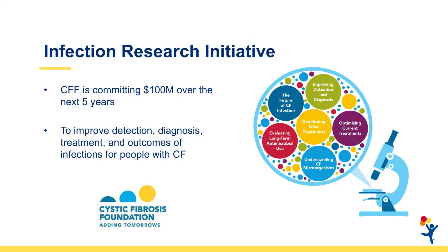Much progress has been made in terms of preventing and treating infections, but much work remains to be done. The CF Foundation has invested $100 million over the next five years in a program called the Infection Research Initiative. The goal of this initiative is to expand our research in order to better diagnose, treat, and improve the outcomes of people with infection.